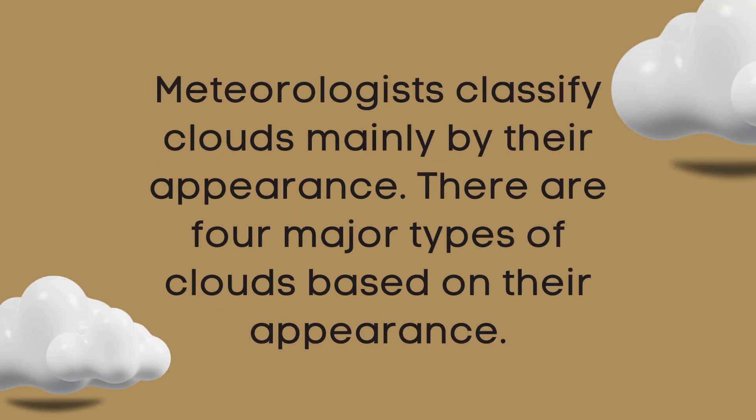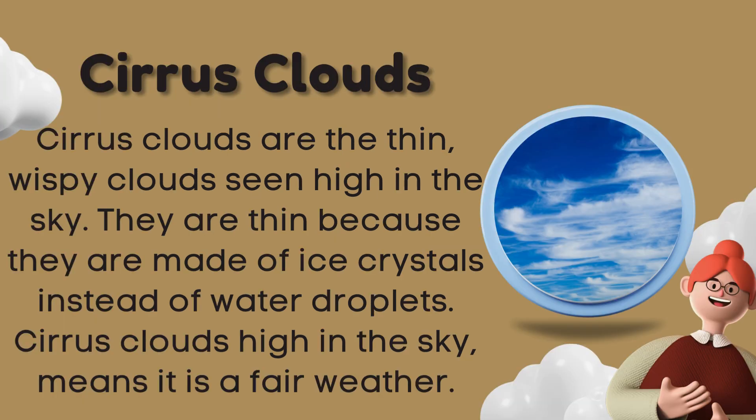Meteorologists classify clouds mainly by their appearance. There are four major types of clouds based on their appearance: Cirrus clouds.